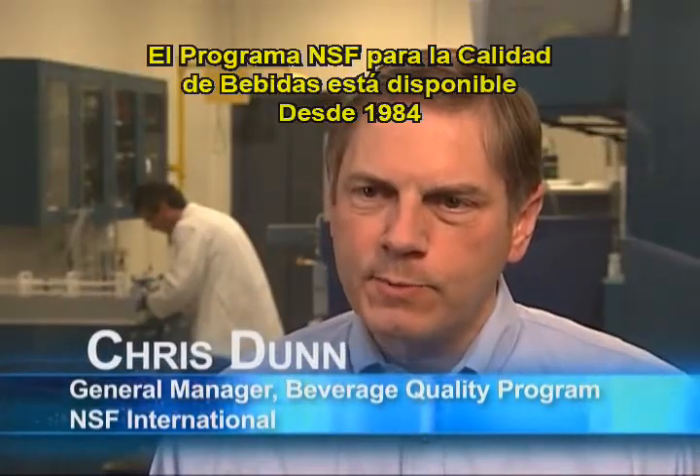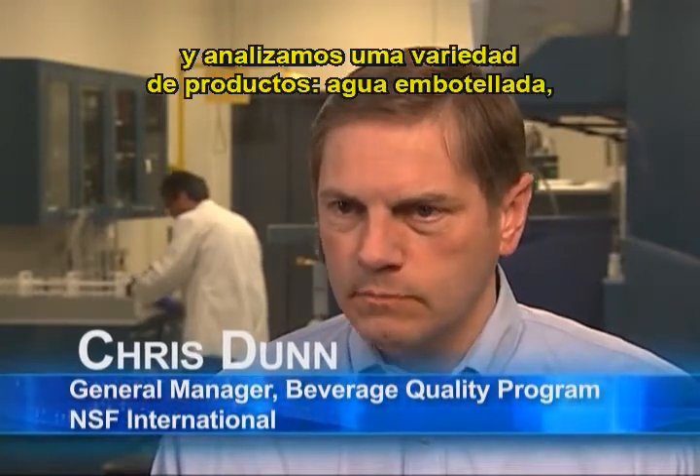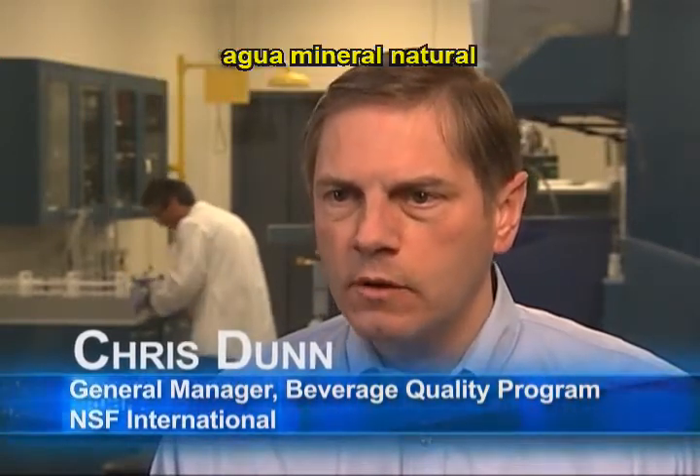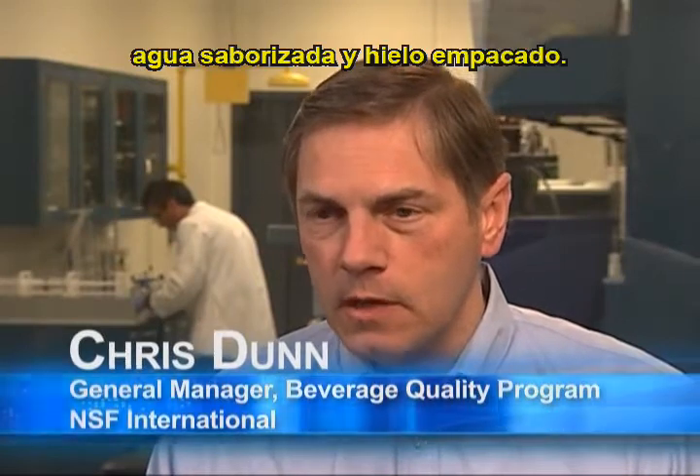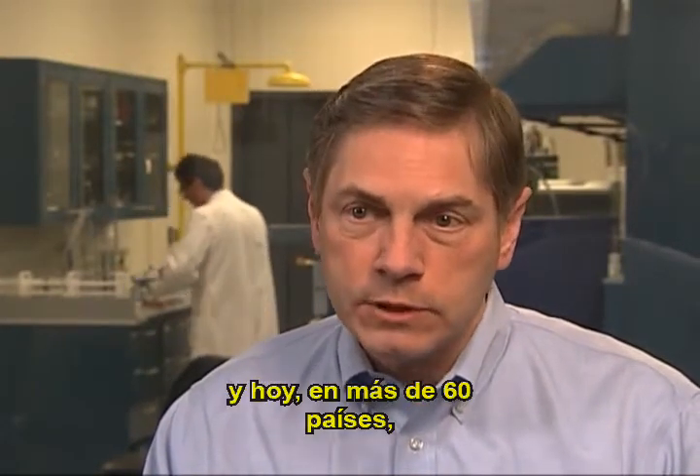The NSF Beverage Quality Program has been around since 1984, and we test a variety of products: bottled water, natural mineral water, flavored water, and packaged ice. We do this for customers on a global basis, and today, in over 60 countries, products are NSF certified for quality.